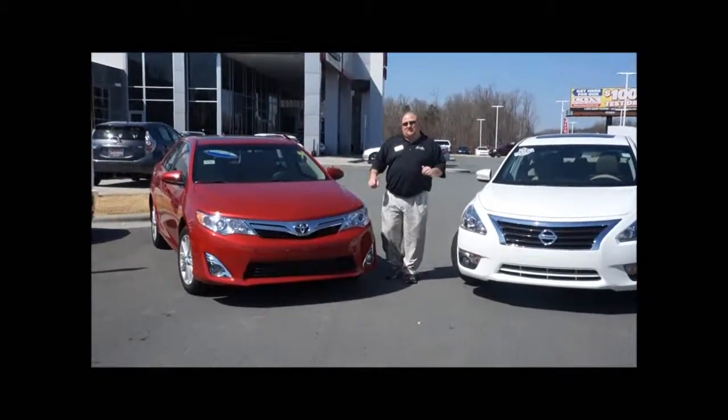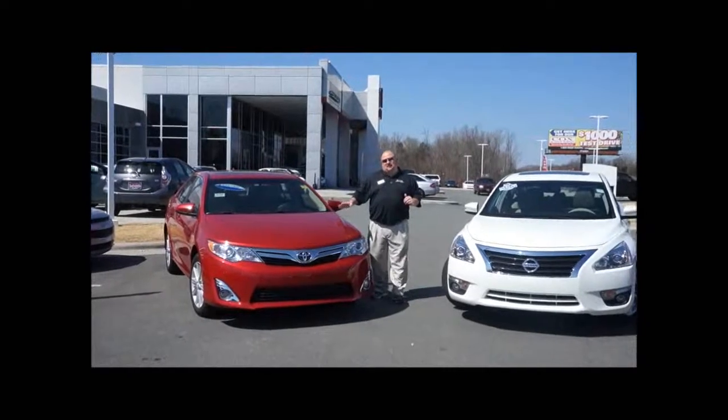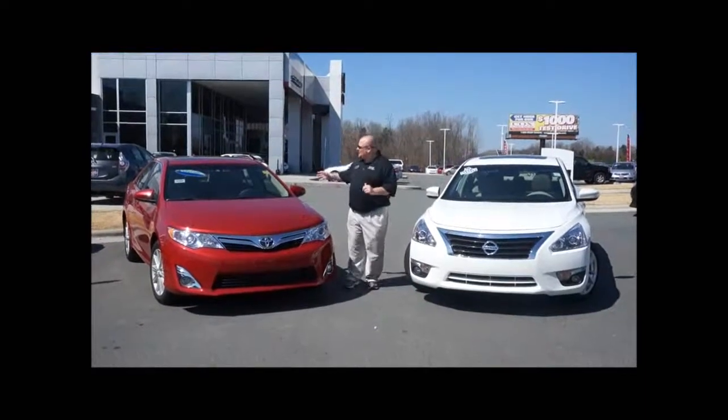The one thing you will remember: we also offer a lifetime engine warranty on all of our cars. We also have Toyota Guard Elite, which gives you three years' worth of oil changes, two years' worth of complete maintenance, plus the paint protection on the hood and the doors.